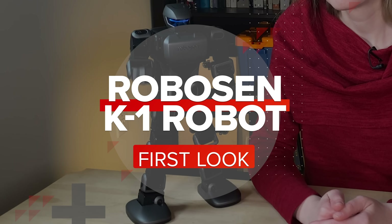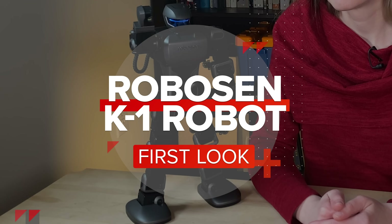This is the K1 Interstellar Robot. Hey K1. I'm here. Say hello. Hello, I'm K1.